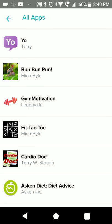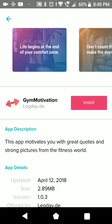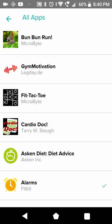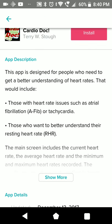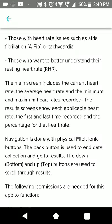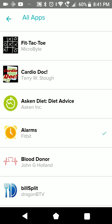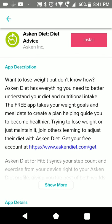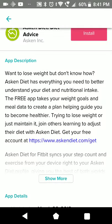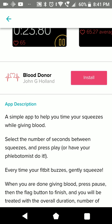This is a game it seems. Gym Motivation - I think this gives short quotes to motivate you. Cardio Dog - for a better understanding of heart rates. There's still a question of whether you want those guys to get your data. This is for tracking food - the Fitbit's own food tracking is a bit lacking in my eyes.